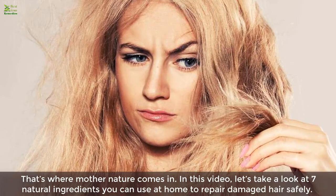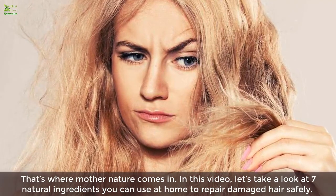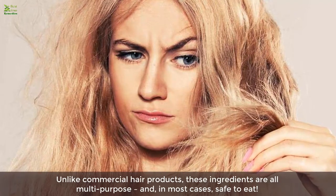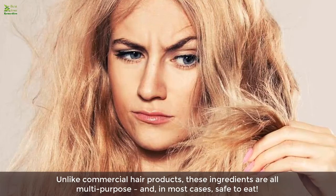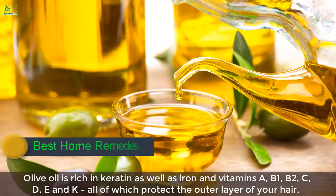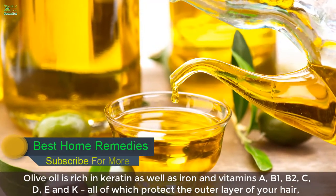That's where mother nature comes in. In this video, let's take a look at seven natural ingredients you can use at home to repair damaged hair safely. Unlike commercial hair products, these ingredients are all multi-purpose and in most cases safe to eat.